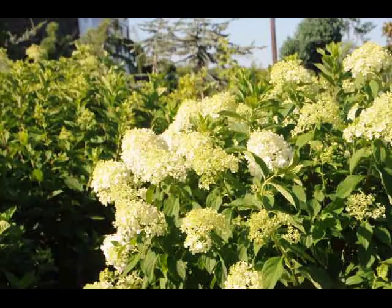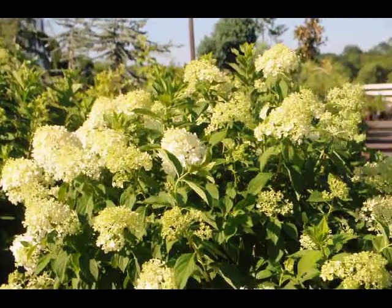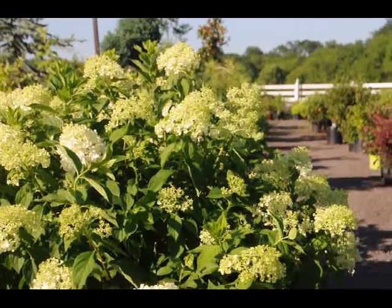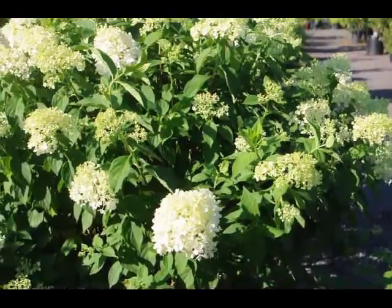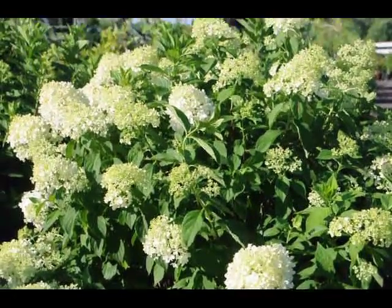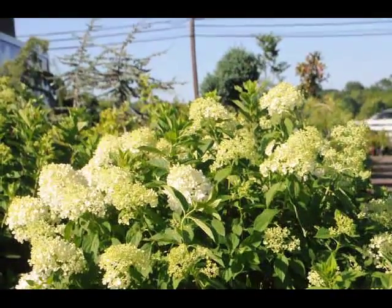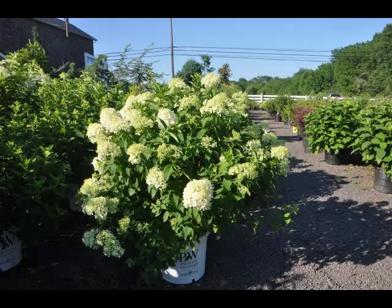You can also keep it trimmed to the height that you wish, 5 to 6 feet, just by trimming once a year after the flowers have faded. The flowers will stay on the plant as a faded form well into the winter, and it's listed as a fantastic winter interest in your garden because the flower head is a nice shape through the winter months and the branching is attractive.